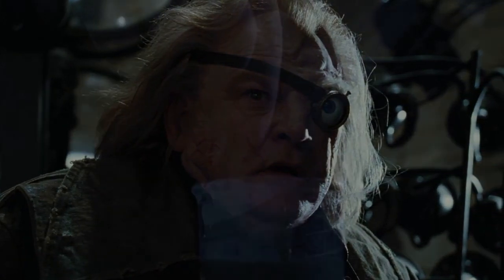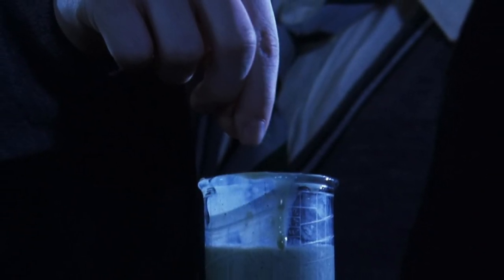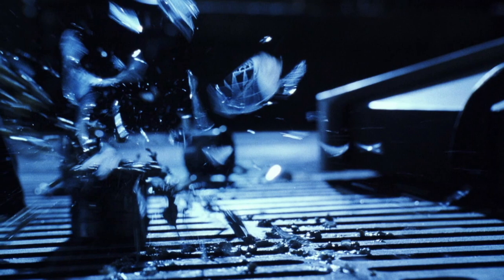In order to brew Polyjuice, one must first acquire a piece of the individual whom they wish to impersonate. This can be anything from a strand of the person's hair to one of their toenail clippings. Rather gross if you ask me — but hey, what do I know? I'm just a muggle who enjoys large quantities of Fanta.